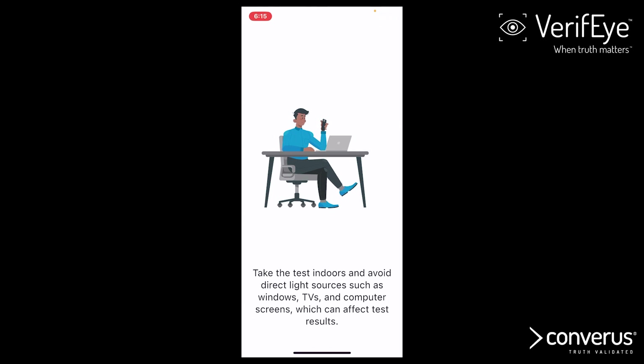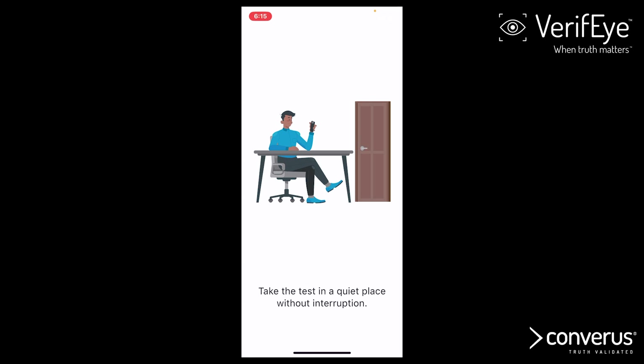Take the test indoors and avoid direct light sources such as windows, TVs, and computer screens, which can affect test results. Take the test in a quiet place without interruption.